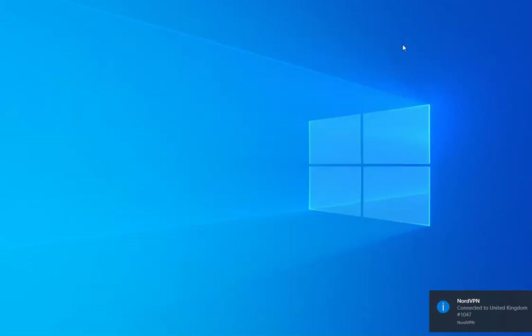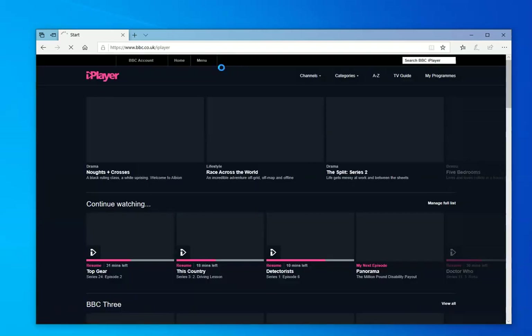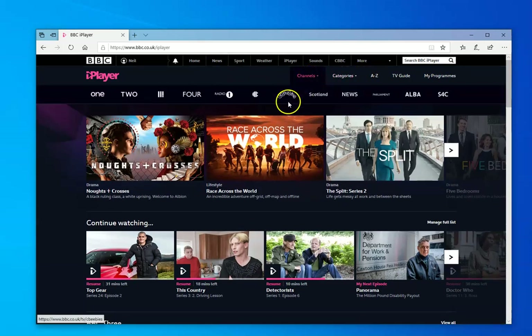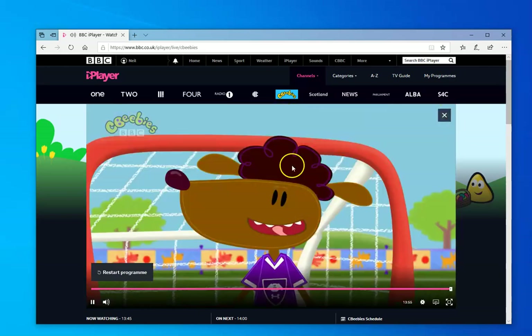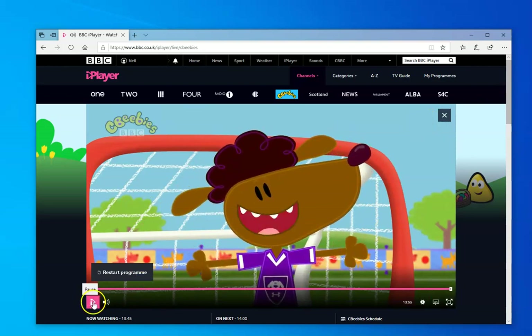NordVPN is now connected to the VPN server, so I've got an encrypted connection between me and the VPN server. Let's go back to the BBC site and go to BBC iPlayer. Remember, the BBC will now see our VPN IP address, not our real one. Let's go to CBeebies — and there we go. Let's watch live again. Remember last time we got a message saying it was not available — but there we are, we have the program. Whatever you do, don't stream BBC stuff on YouTube or you'll get into trouble.